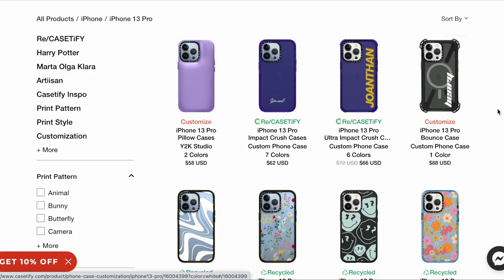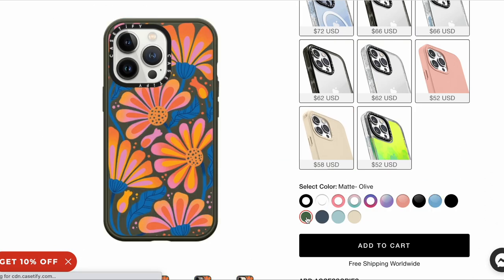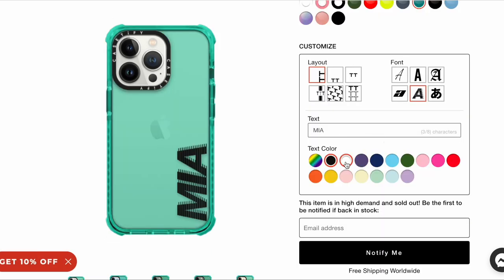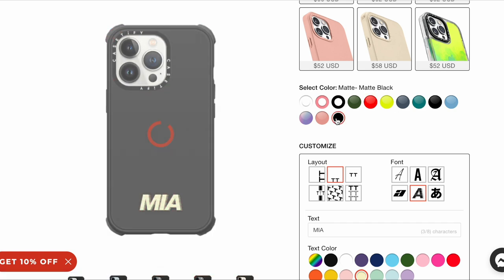On their website you can find endless amounts of designs to match your style. You can also customize their cases with your name, monogram, or whatever you want. Their cases support wireless charging, and all cases are shipped in 100% recycled packaging.